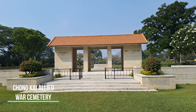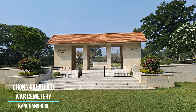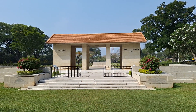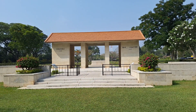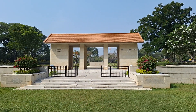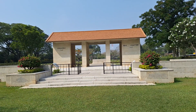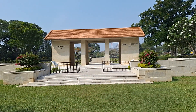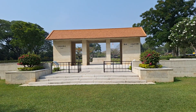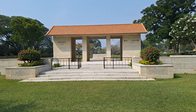Our first stop is at this war cemetery called Chong Kai, and it's actually located on the site of a POW camp where the POWs not only helped to build the bridge on the River Kwai, but they also cut through a cutting that's just further along from here which we'll visit in a second. I'll put some details up on the screen of how many are buried here and what nationalities they are.